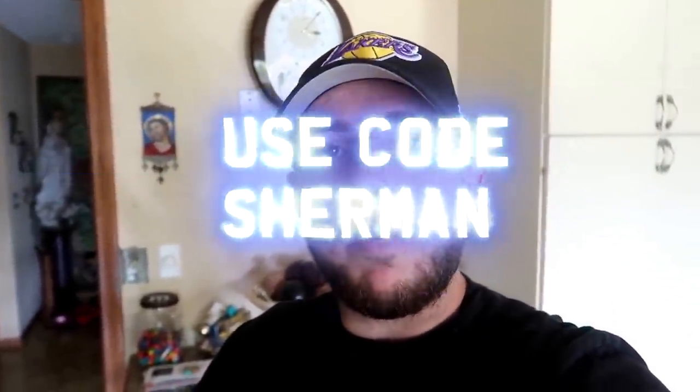Alright guys, before I get into this video, I just want to let you guys know about my sponsor, Aporo. They got sick earrings like this. If you guys want earrings like that, make sure you hit the link in the description, check out Aporo, get some earrings, use code SHERMAN for 15% off. But other than that, let's get right into this video.